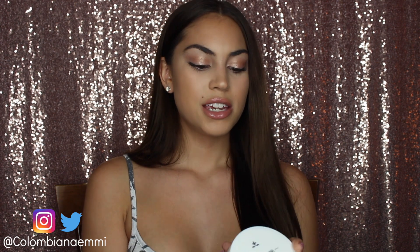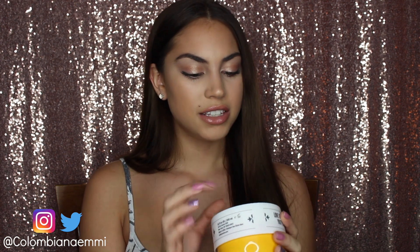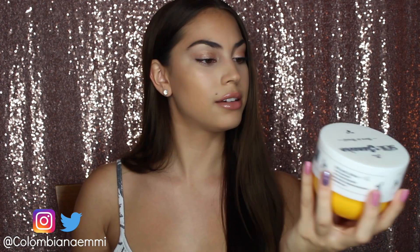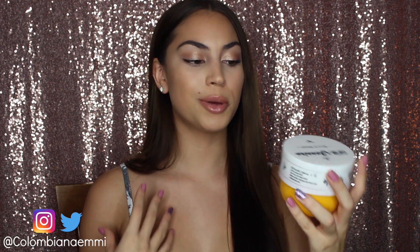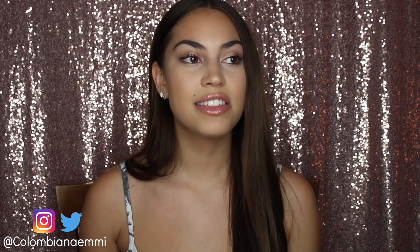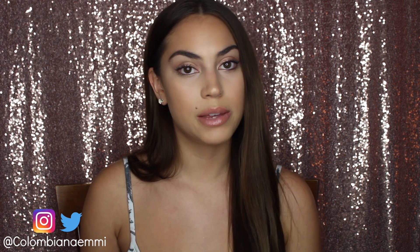Another new favorite of mine is the Brazilian Bum Bum Cream by Sol de Janeiro. First off, the packaging is super cute. This is a lotion, by the way, and it smells like heaven. It makes my skin so soft and I smell so good throughout the day. You know how sometimes you'll buy a lotion and think it smells amazing, but then you put it on and you only smell like it for about 20 minutes?